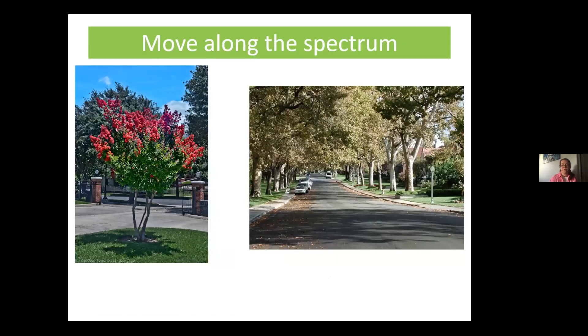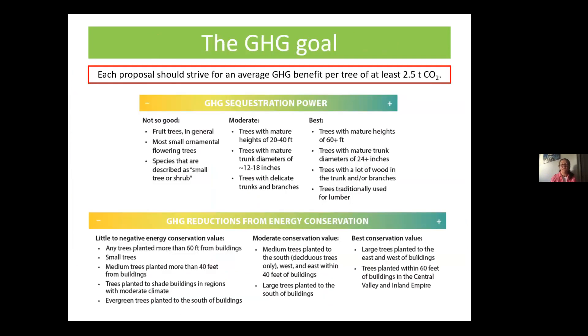The overall vision is to move from small isolated trees that aren't shading anything toward neighborhoods with large shade trees pulling significant greenhouse gases from the atmosphere while also making buildings more comfortable. The 'Trees for the 21st Century' document provides guidance on maximizing both sequestration and energy conservation, keeping guidelines general enough to account for California's climate variability. Feel free to consult us as your project develops.